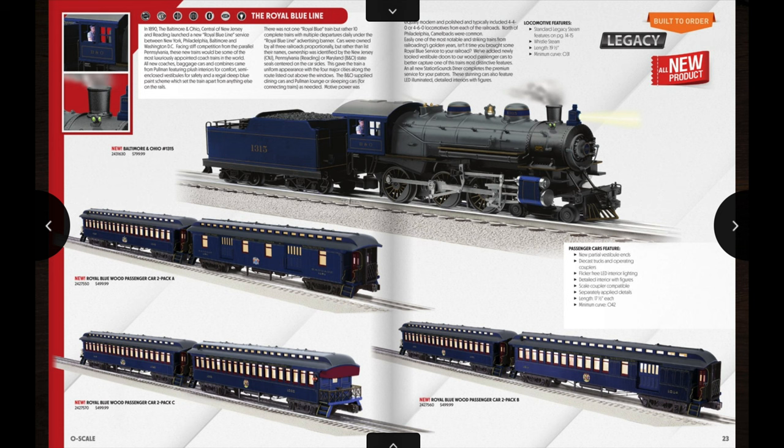Pretty much most small layouts would be able to run this, so it would be a really nice set — kind of a turn-of-the-century set. Something worth noting is that Lionel has done some modified tooling on these; some of the cars have semi-enclosed vestibules on the ends, which is a little something different. The locomotives are right around $800 in the catalog, but if you go through a good Lionel dealer you should be able to get a good discount. A few dealers I've seen have these for pre-orders at around $700, some even $650.